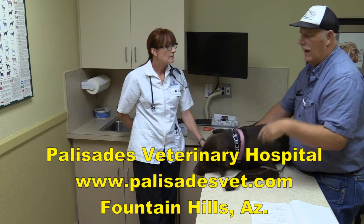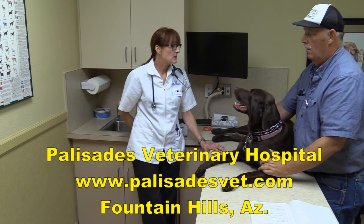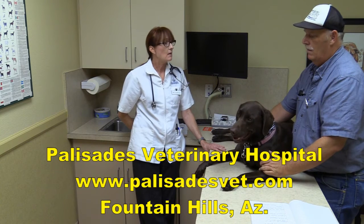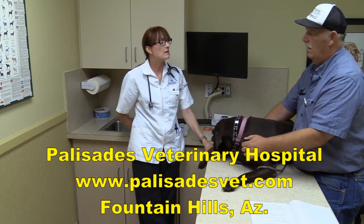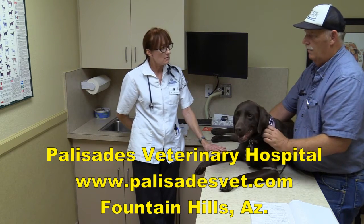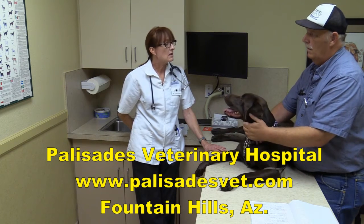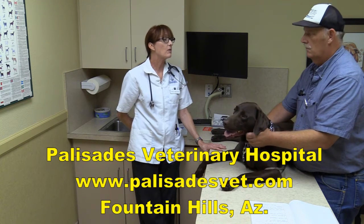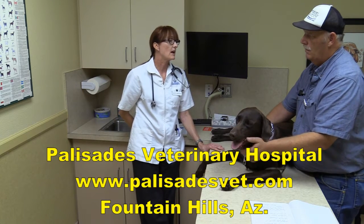The rattlesnake vaccination is a sub-Q, meaning under-the-skin, vaccine. In large breed dogs, it's given once at the initial series and then boosted in four weeks, then given every six months. In smaller dogs, the initial series is not two but three vaccines, and then they also go to the every-six-month booster.